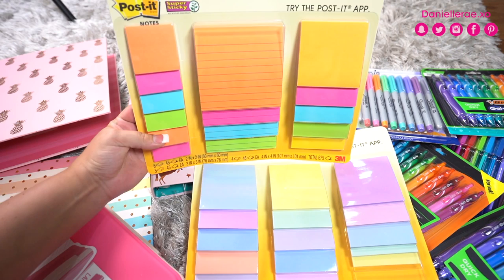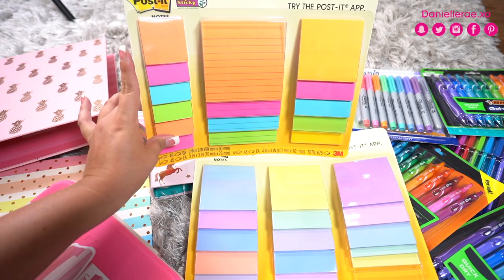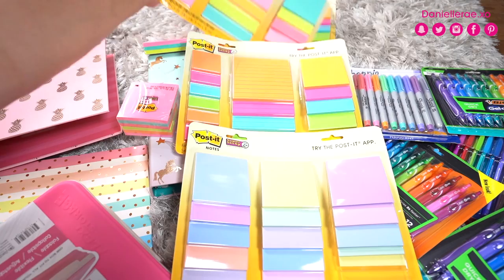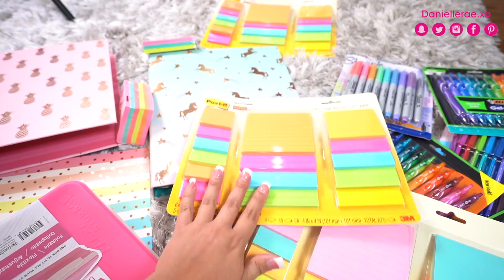Now on to Post-its — probably my favorite thing I purchased. You get the little ones, the normal size, and the wide long ones with stripes or lines. These were $10 at Target. At Staples they were $19.99, and I'm pretty sure Office Depot had them for like $22. I got these as well — also $10. I didn't get the Miami set recently but I think it was $12 at Target. That's a really good deal, especially if you like different sizes and fun bright colors.